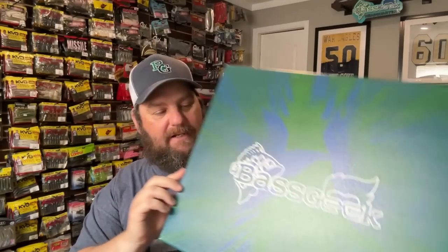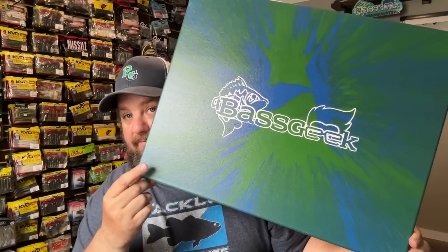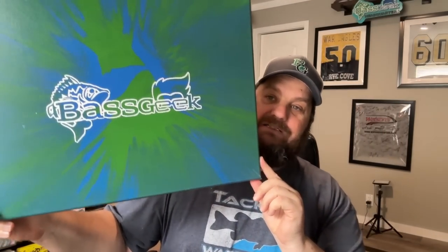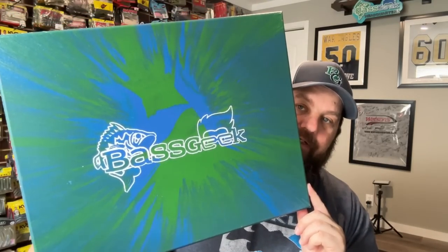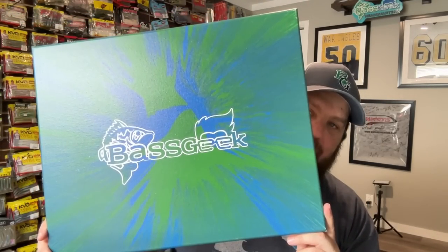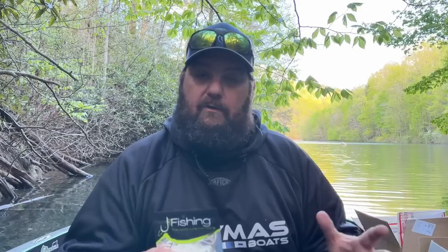That is incredible. The next time I see you, Luke, you gotta sign my spin art for me. He's got an incredible channel over on TikTok — make sure you guys go check him out. That is really cool and we're going to find a place to hang it here in Bass Geek headquarters.